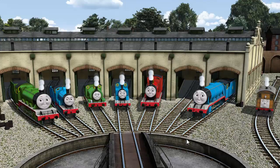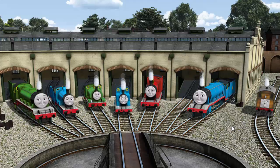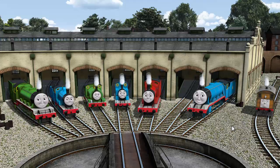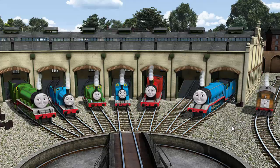You helped repair Henry, and Edward, and Percy, and Thomas, and James, and Gordon, and Toby. You did a great job!